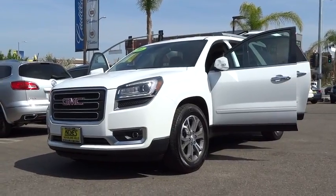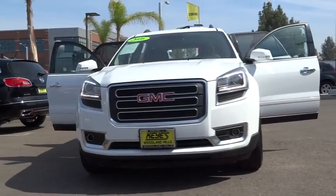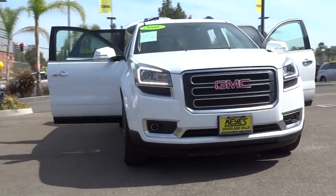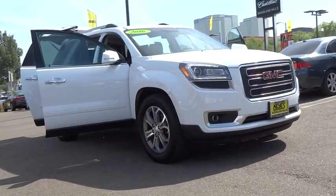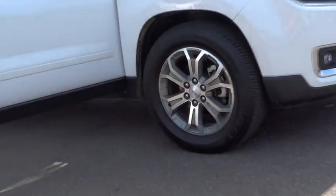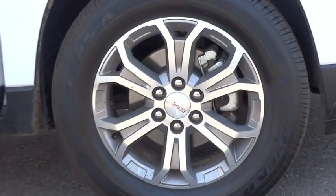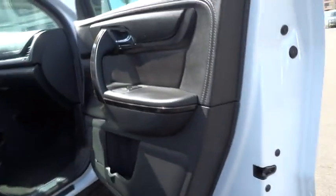2016 Acadia. The GMC Acadia has great capability coupled with exceptional safety, offering better highway fuel economy than any other 8-passenger SUV, advanced technology and thoughtful ergonomics. The Acadia is a premium utility that rejects compromise. This vehicle has less than 20,000 miles.